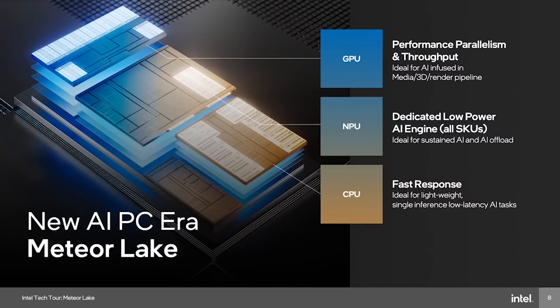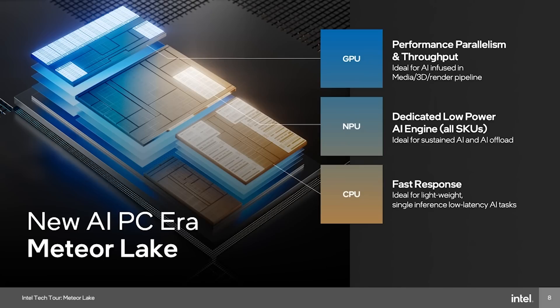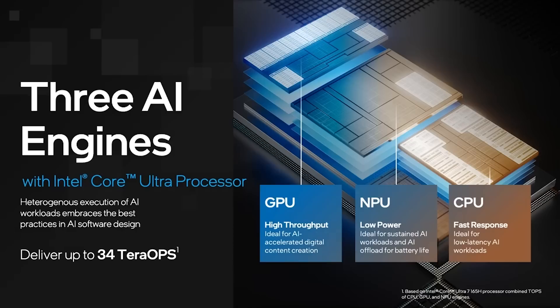Intel Core Ultra processors introduce a Neural Processing Unit, also known as an NPU. This helps reduce the load on the CPU and GPU. Intel calls its NPU 'AI Boost.' The NPU handles low-powered AI tasks independently, reducing reliance on the CPU and GPU, which lowers the overall load. It also reduces dependency on the cloud, so results are faster and more secure.